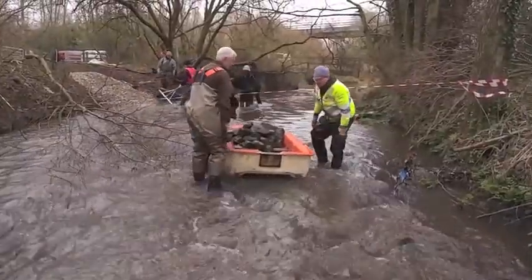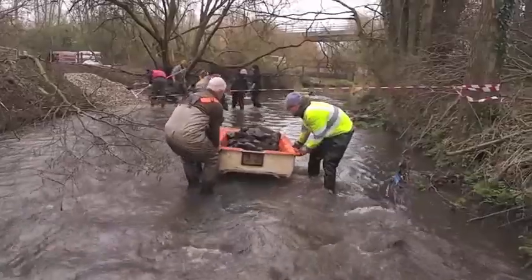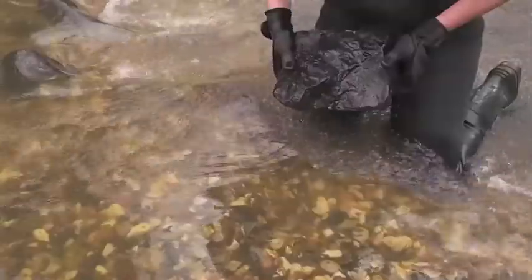We're also dotting a few stones around on the riffle to create micro habitats, which are very valuable for juvenile fish.